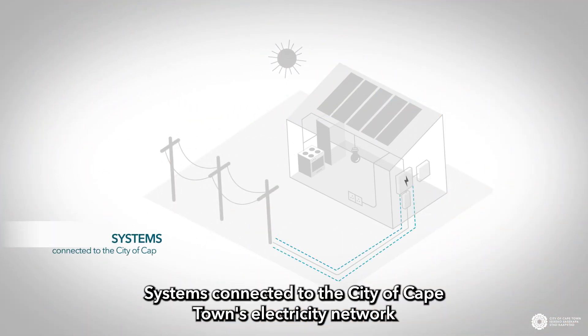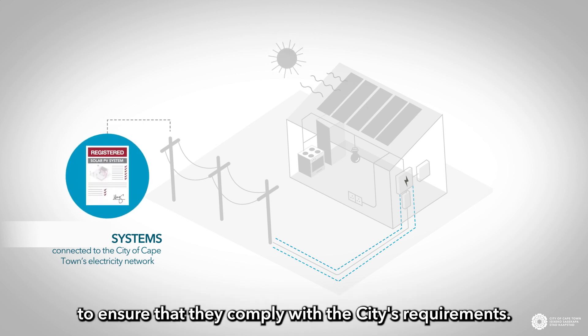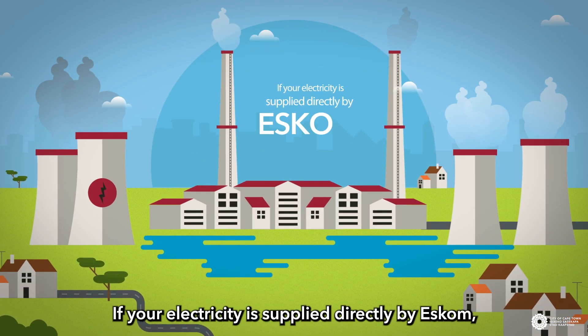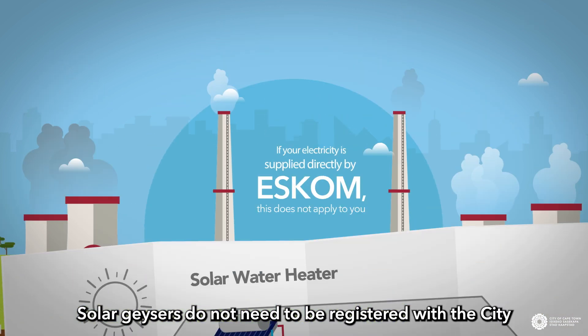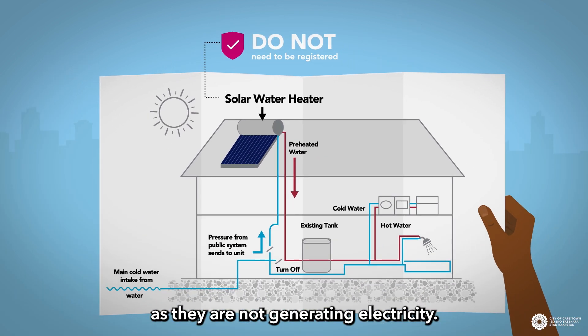Systems connected to the City of Cape Town's electricity network must be registered to ensure that they comply with the City's requirements. If your electricity is supplied directly by ESKOM, this does not apply to you. Solar geysers do not need to be registered with the City, as they are not generating electricity.